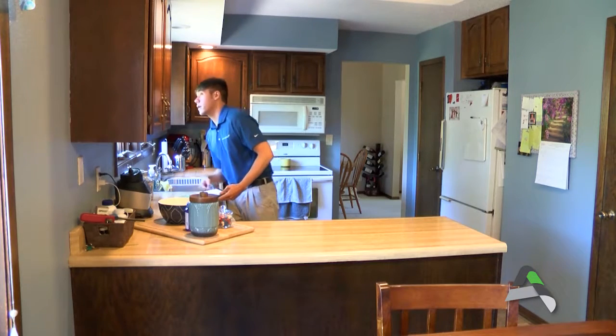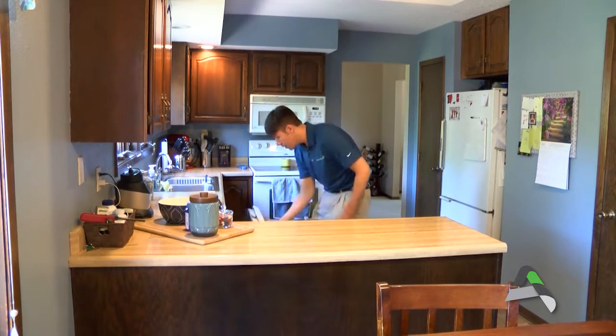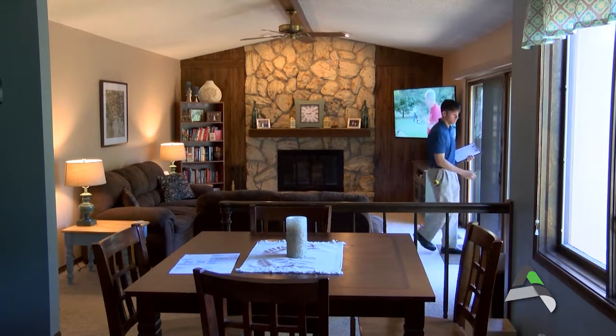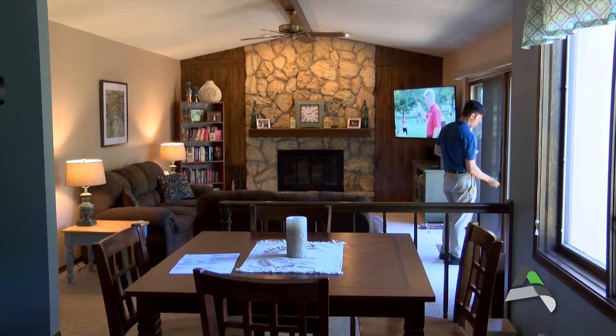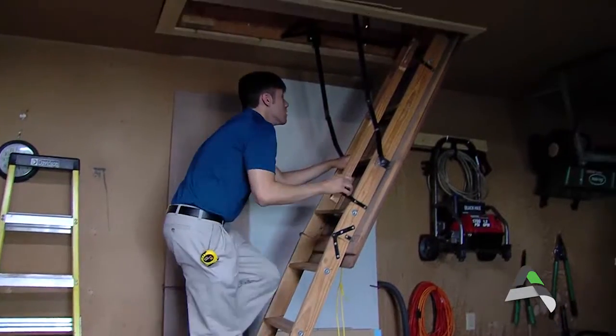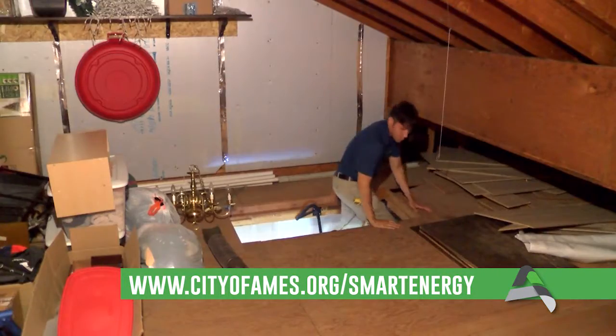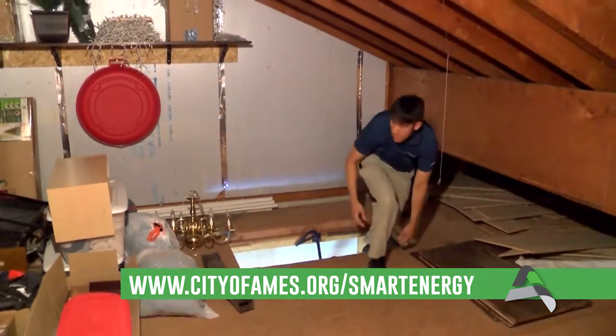The City of Ames is here to help guide you with any improvements you can make to your home to make it more energy efficient. To participate in the free residential energy audit, you must be a City of Ames electric services customer. You can sign up for a residential energy audit online at www.cityofames.org/smartenergy.